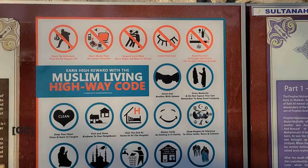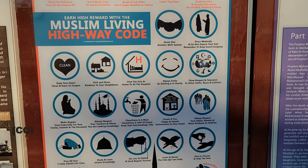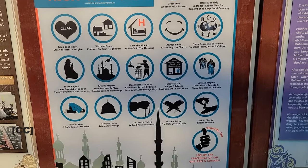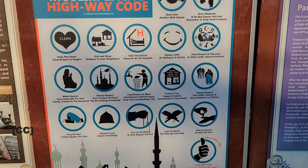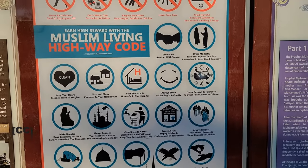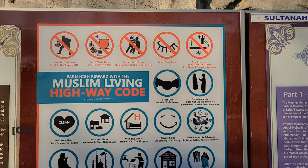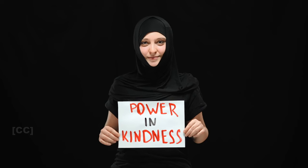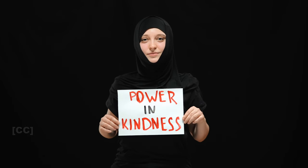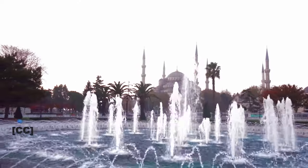This poster discusses the general way of life for Muslims on a daily basis. This includes refraining from stealing, fighting, lowering your gaze, showing kindness to neighbors, smiling, visiting the sick at home or in a hospital, demonstrating respect and tolerance towards non-Muslims and different religions, and giving charity to the poor. These codes of conduct promote positive teachings that benefit one's mindset and moral values.